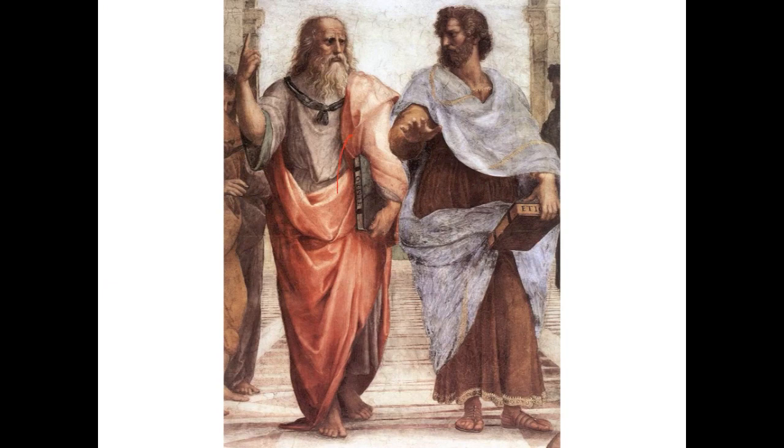Plato holds his book, The Timaeus, and Aristotle carries his book, The Ethics. Plato points upwards, and Aristotle motions towards the ground. These two represent two dominant forms of philosophy in Western thought.